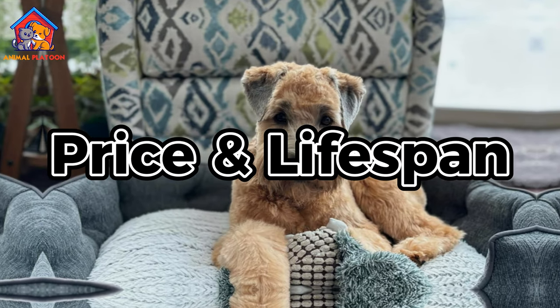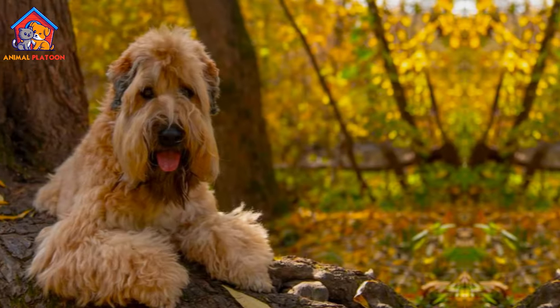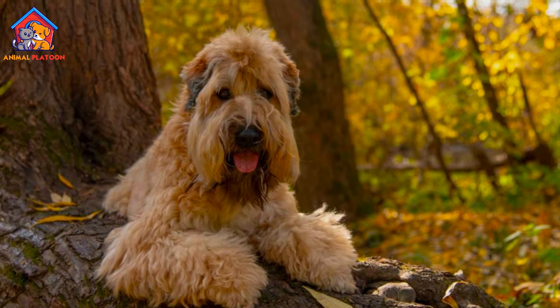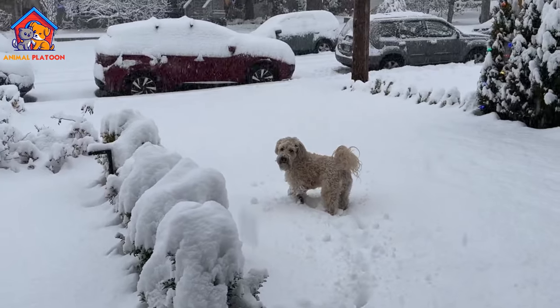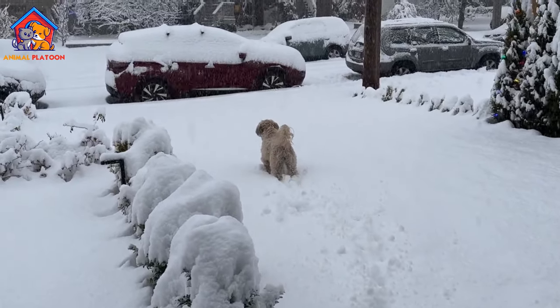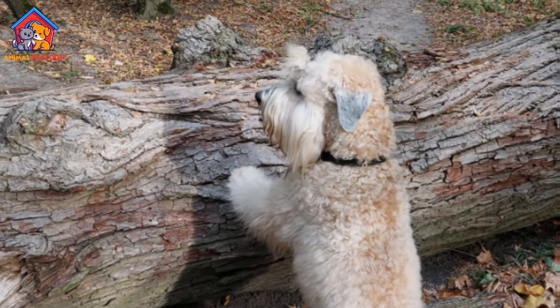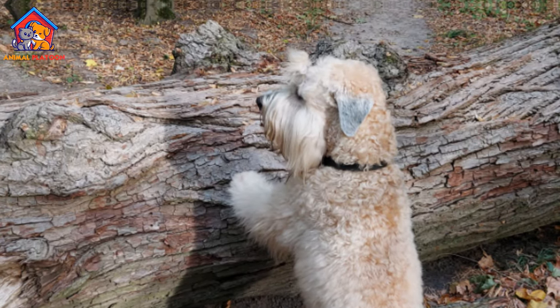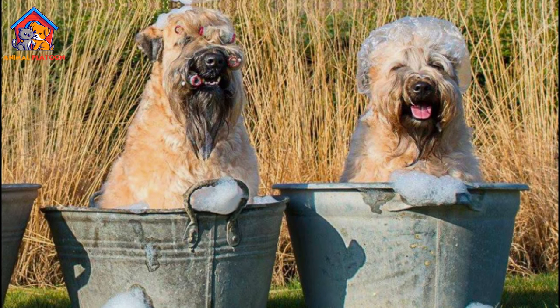Price and Lifespan. Prices for Wheaton Terrier puppies can vary depending on factors such as breeder reputation, lineage, and geographical location. On average, expect to pay anywhere from $800 to $2,000 or more for a puppy from a reputable breeder. The lifespan of a soft-coated Wheaton Terrier typically ranges from 12 to 15 years with proper care and attention.